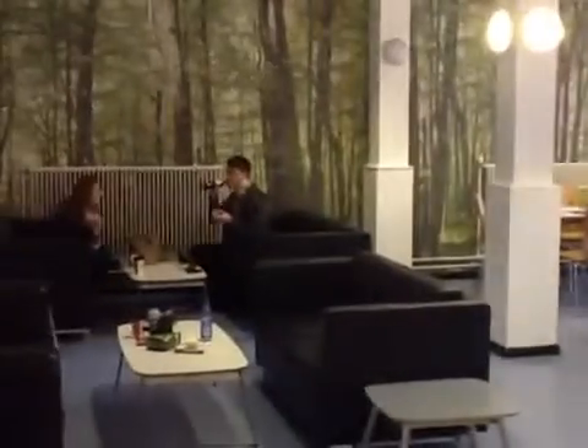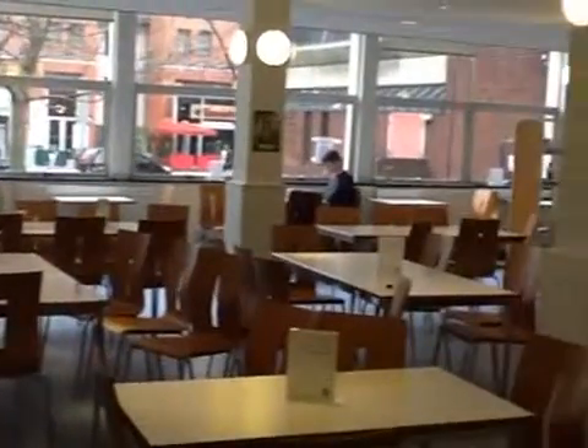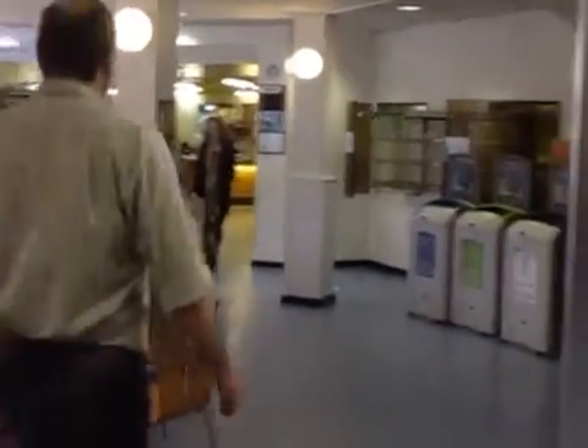This building provides many social spaces to relax and study. As we can see, this is the canteen. Students can relax, eat, drink, and also study here. We usually provide hot drinks, cold drinks, cakes, sandwiches, and basic things that you get in canteens.